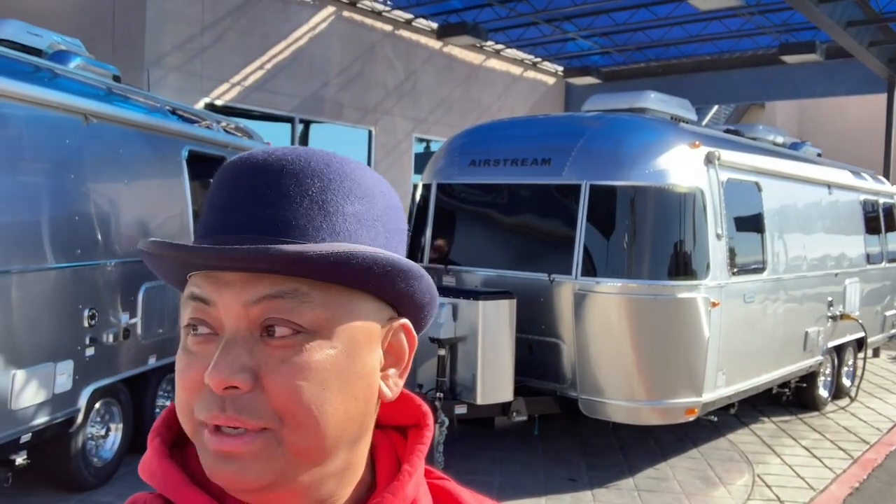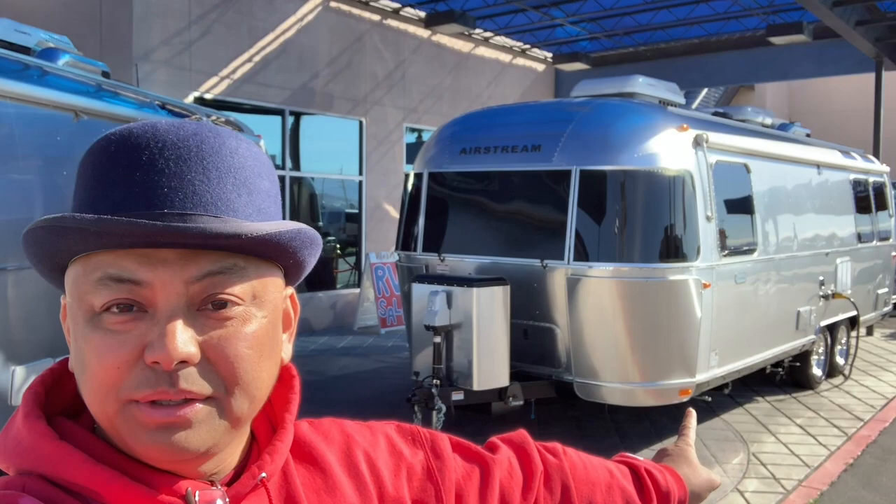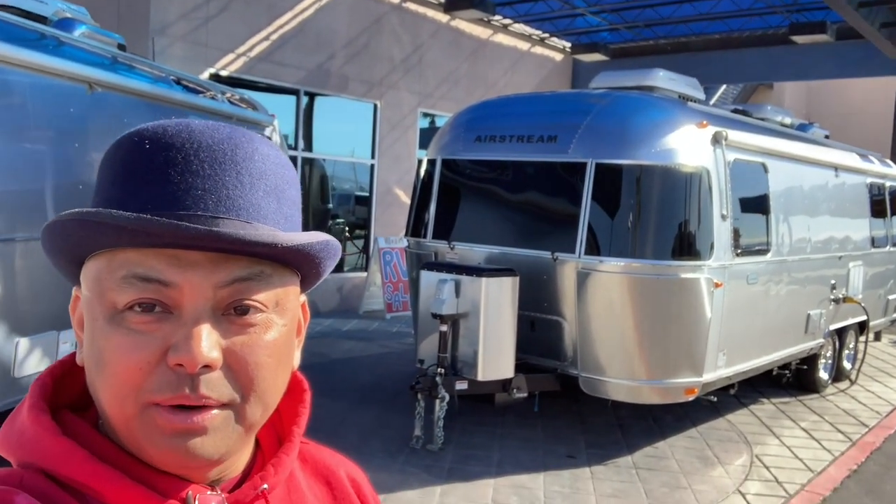Okay, here we are at the Airstream dealership and this is our Airstream — a Globe Trotter, 27 feet. We're going to do a walk around.